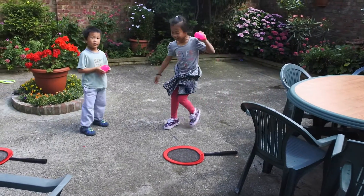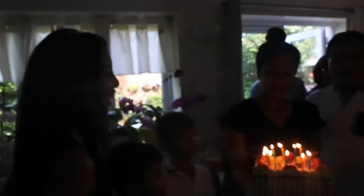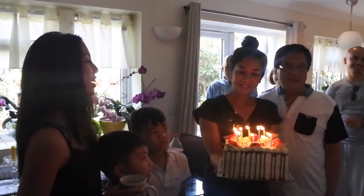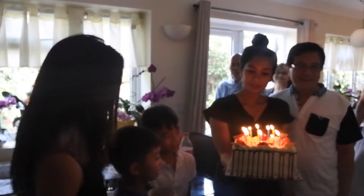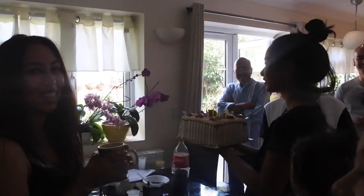Water balloon! The big water balloon! Happy birthday to you, happy birthday dear Leslie, happy birthday to you. Having a wish! Yay! What did you wish? A brand new car! Nevermind!